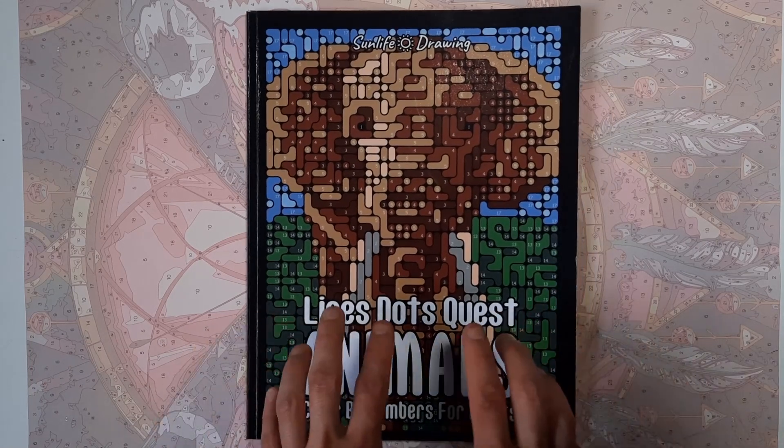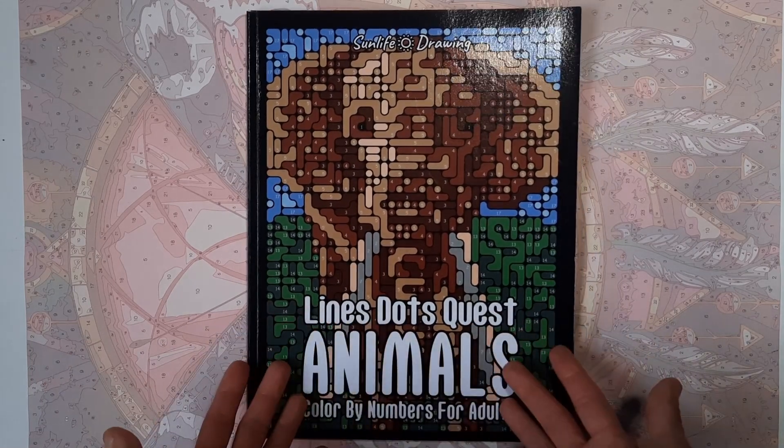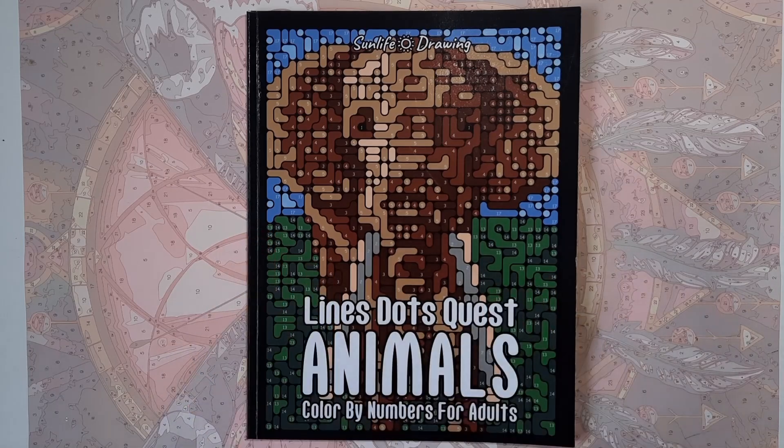Those were my pages. Thank you so much for watching. Have a wonderful day, and maybe see you in the next one. Bye!